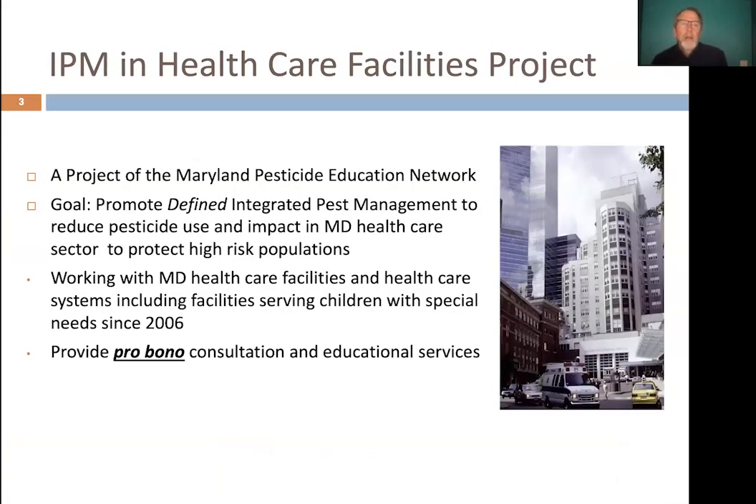The IPM and Healthcare Facilities Project is a project of the Maryland Pesticide Education Network. Our goal is to promote defined integrated pest management to reduce pesticide use and impacts in Maryland healthcare facilities to protect high-risk populations. We've been working with healthcare facilities in the Maryland area since 2006, providing free consultation and educational services, including walkthroughs where we identify pest problems and conducive conditions, and provide a detailed report with recommendations to eliminate those problems long term rather than just treating symptoms with pesticides. Our focus is on non-chemical pest prevention through good housekeeping and maintenance, with least toxic pesticides used only as a last resort.